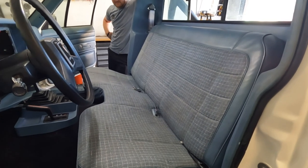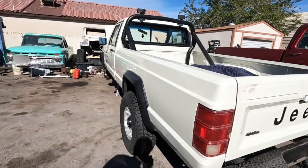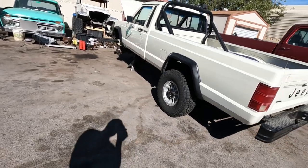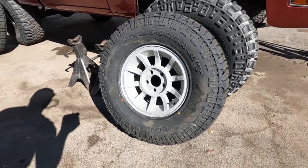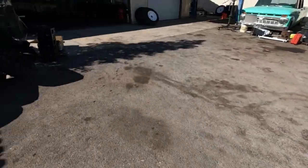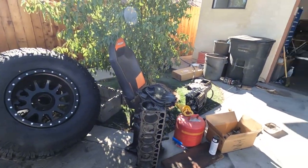Quick update on the Comanche — real wheels and tires are on, fitment is great. Running little 31-inch tires, two-inch spacer in the rear, one-inch spacer up front — looks really good. Center caps are all polished up. The engine block is done and we're just waiting on the head back from the machine shop, and then we can put the engine back in. She's looking nice.